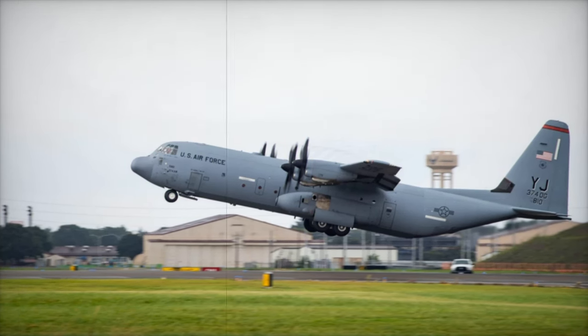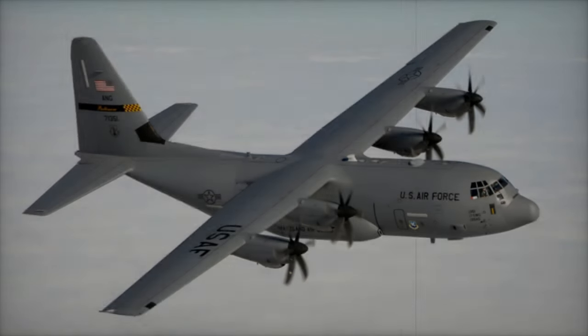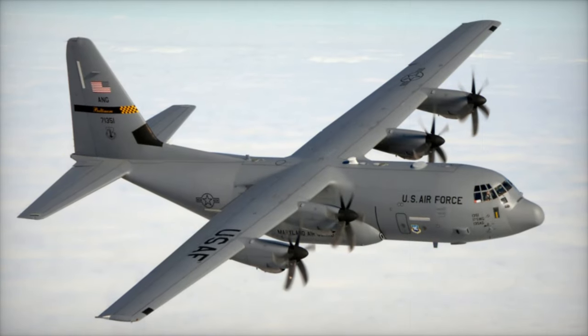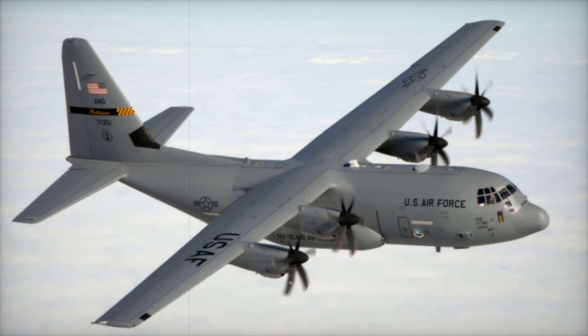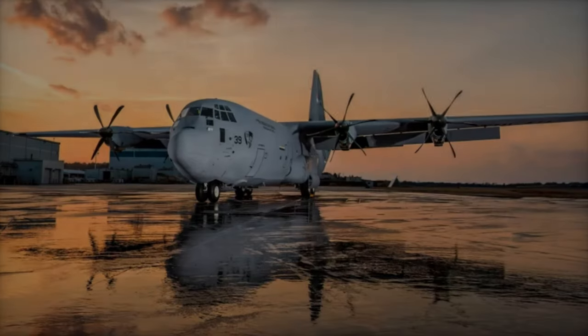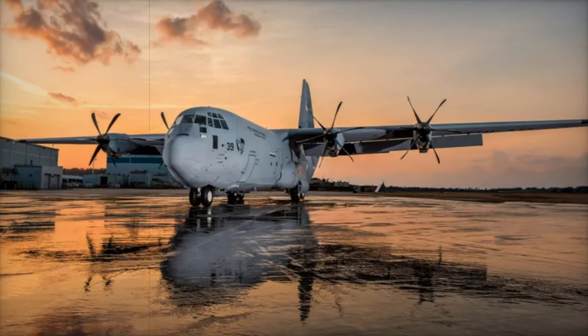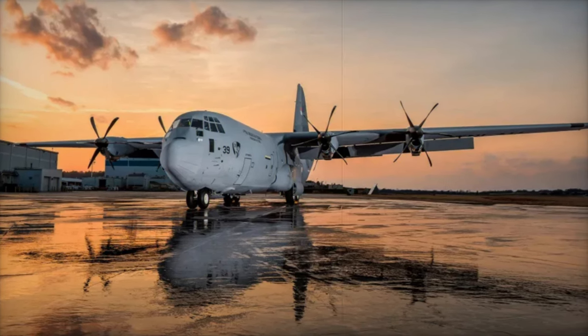The C-130J platform was chosen after extensive evaluations under the Navy's E-XX program, with its selection driven by its operational reliability, sustainability, and ability to meet mission-critical needs. Key features of the C-130J-30 include enhanced payload capacity, extended range, and state-of-the-art avionics.